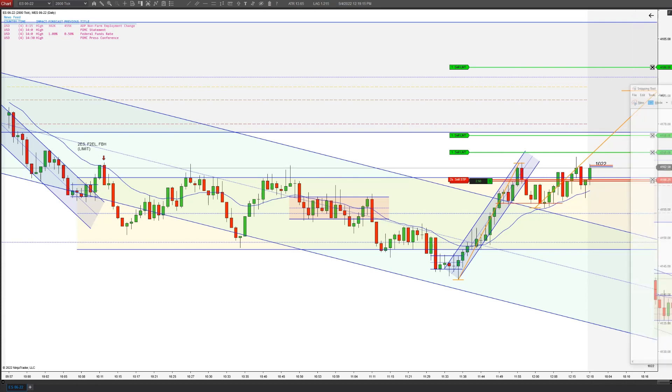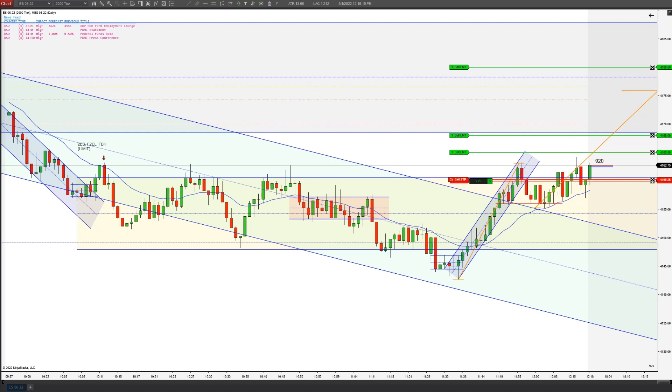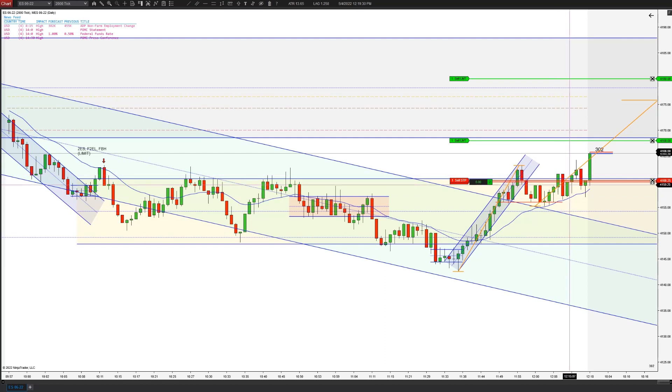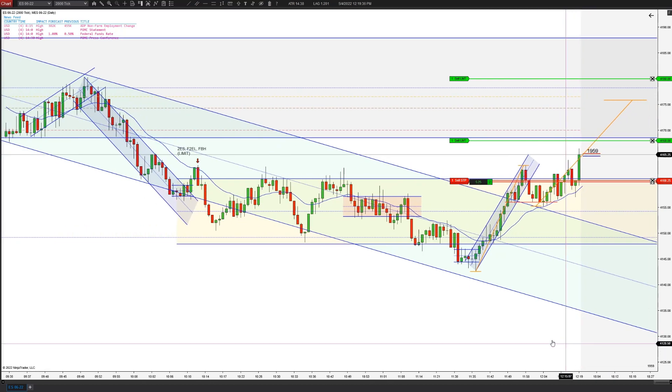We're gonna be scaling out runners on the MES — this volatility just made more sense to use MES and have some runners. We did get the scalp there. Take a screenshot of this and we're gonna scale out these runners progressively. It's seven MES, so we get the first runner there, second runner we're gonna sell at this previous breakout area.